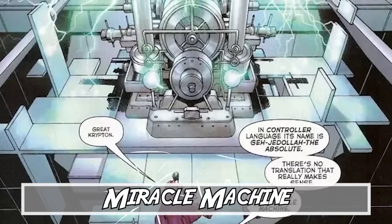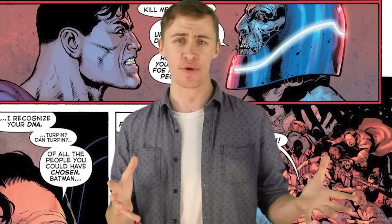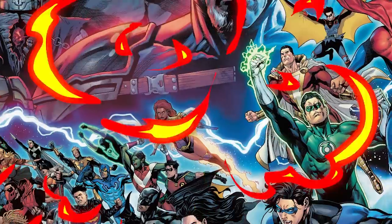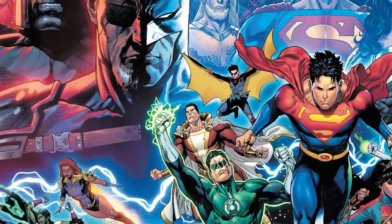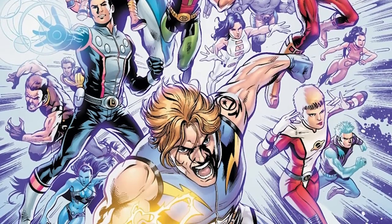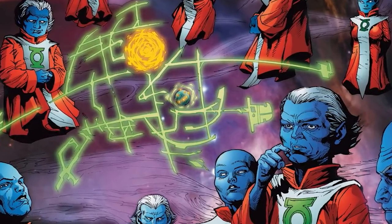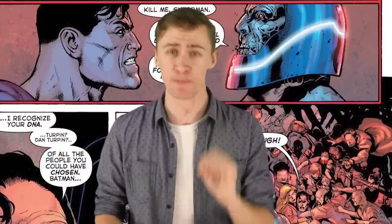And finally at number 1: the Miracle Machine. This one was a new discovery for the host, which is kind of ridiculous considering how crazy powerful it actually is and how it was instrumental in one of DC's crisis events. The Miracle Machine first came around in the year 2960 when it was given to the Legion of Superheroes. The machine itself is an advancement of the willpower technology created by the Guardians of the Universe, and can very literally turn thoughts into reality.